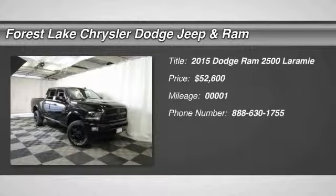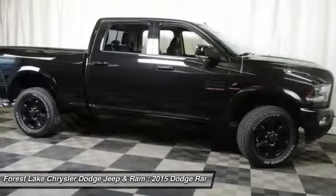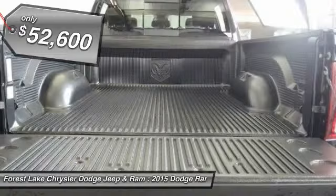The 2015 Ram Pickup 2500. The Ram 2500 is built with sturdy hydroformed frames and capable four-wheel drive options to handle the toughest jobsite terrain, while maintaining a smooth ride, and is priced below $55,000.